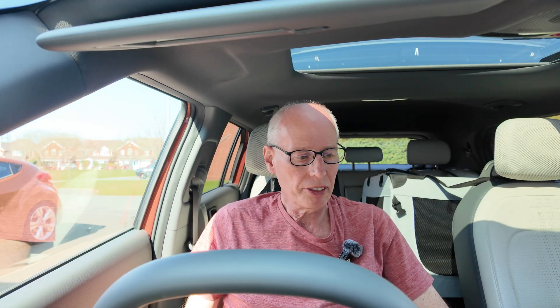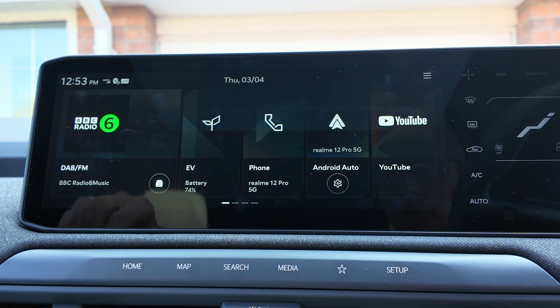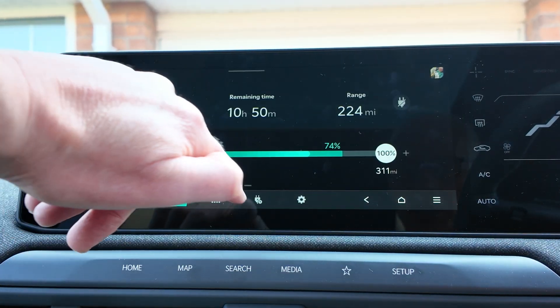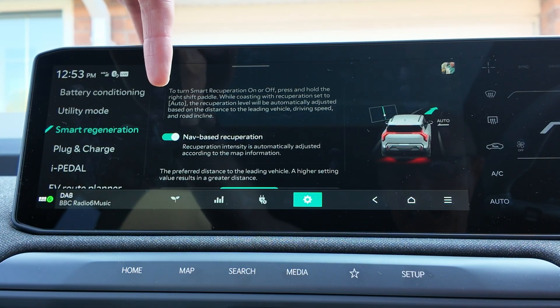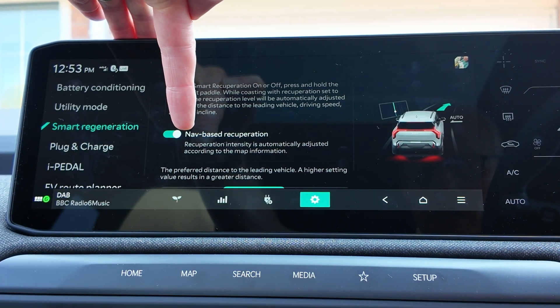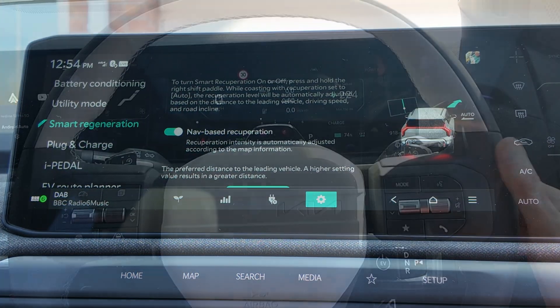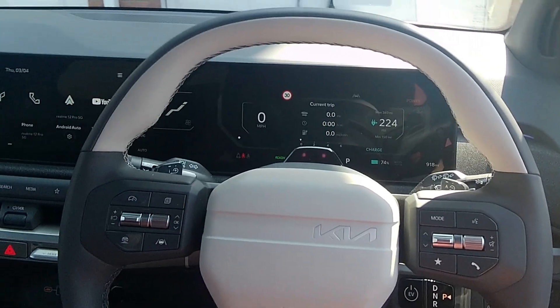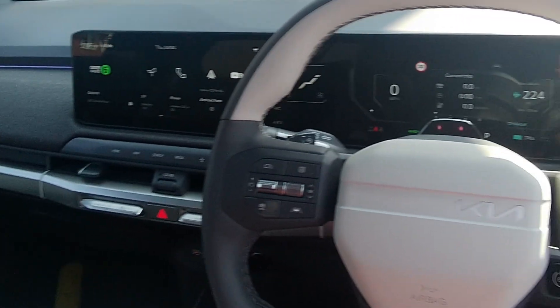There's one setting I found related to Smart Regen Plus and it's in the EV menu. Going to EV menu, then Settings, then Smart Regeneration — once activated, you get 'nav-based recuperation.' It says recuperation intensity is automatically adjusted according to map information, and you can turn it off from there. That's the only setting I found. I've set it to auto, and now I'm going to do a test drive to see how it goes.